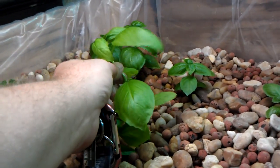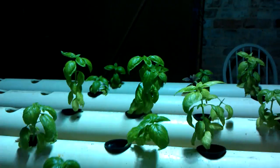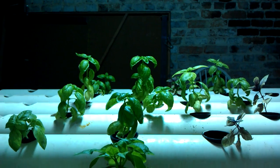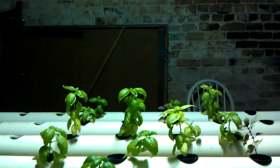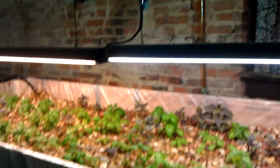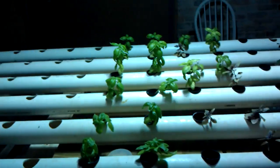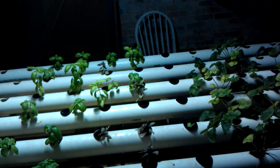I bent the stem to try to get it to do some stress stuff to it. But as you can see, these have really grown a lot. These were suffering the most because by the time the water had filtered through the grow bed and gotten to these plants, the nitrogen and everything was already sucked out of it.